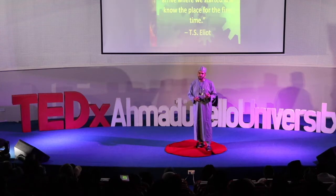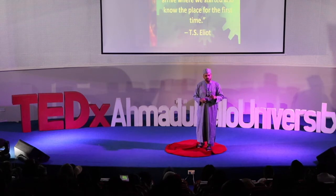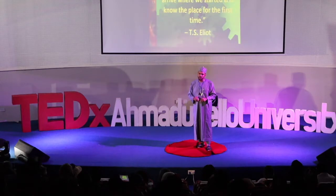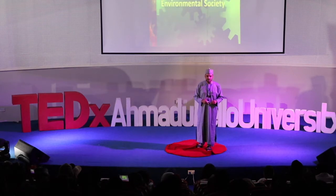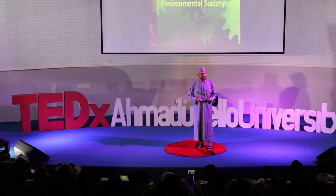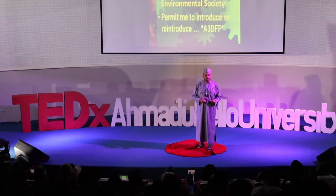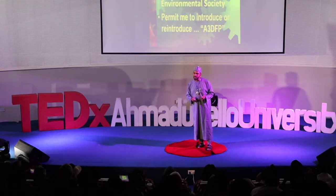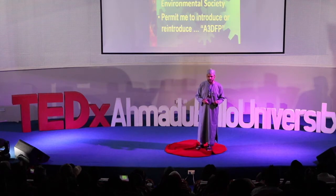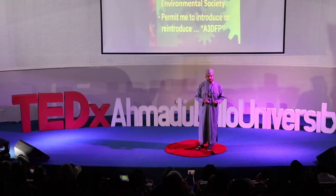As the poet T.S. Eliot said: we shall not cease from exploration, and the end of all our exploring will be to arrive where we started and know the place for the first time. Ladies and gentlemen, on behalf of the RCE Minna and the Nigerian Environmental Society, I'd like to request you permit me to introduce the A3D FP — the Advanced 3D Food Printer.